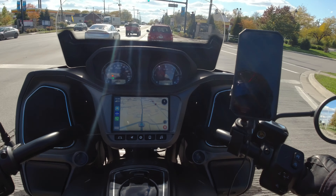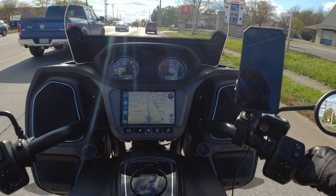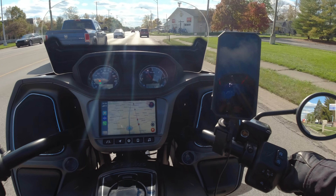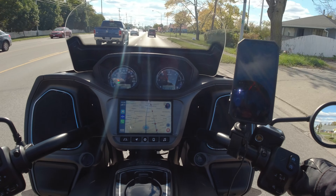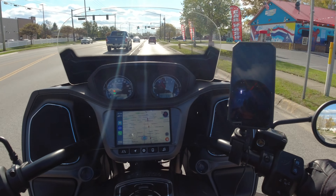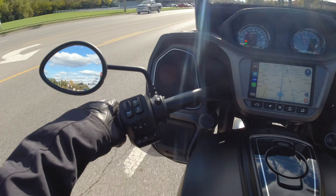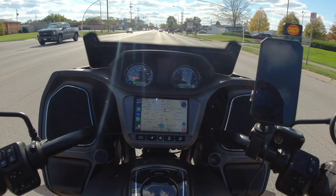I noticed on the Street Glide — it's got the gear indicator, but on a Harley when you pull the clutch in, it doesn't tell you what gear you're in until you let out on the clutch. I've never had a gear indicator on a motorcycle before, but I don't understand why they make it disappear when the clutch is in. The guy I was riding with said it's because it doesn't know what gear you're going to — but what makes the difference? Just show what gear you're in. Mine keeps it displayed all the time, which is nice.